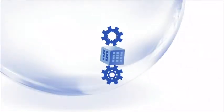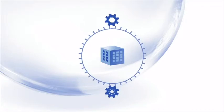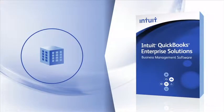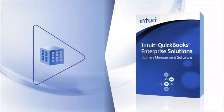Instead of trying to fit your business into accounting software, try using software that fits your business and can take it where you want to go. Intuit's QuickBooks Enterprise Solutions is powerful, flexible software that easily accommodates your changing business needs.